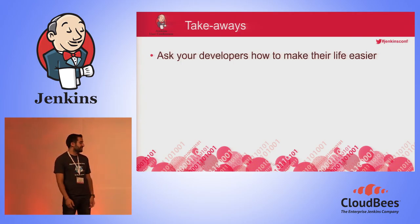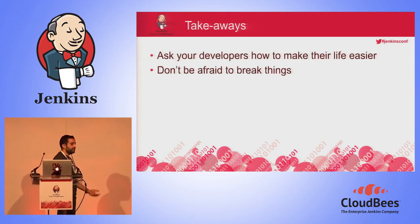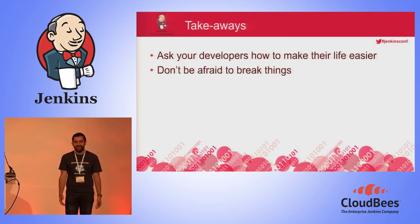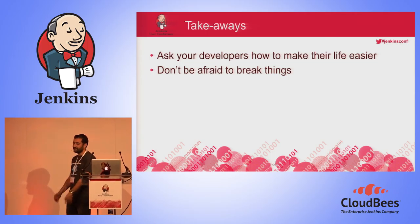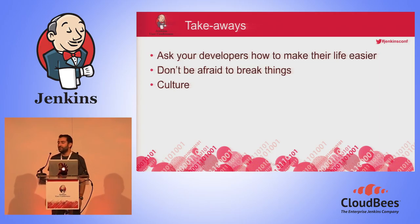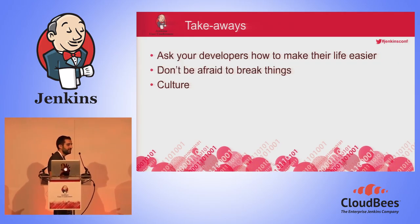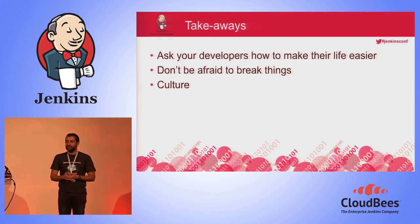Some final takeaways you can take home. First of all, always ask your developers how to make their life easier — because they are customers, and we always want happy customers. Don't be afraid to break things. By breaking things, you need to fix them. When you fix them, you learn new stuff, and this is the only real way in our domain to improve. You break things, you fix it, you use it, and you repeat.